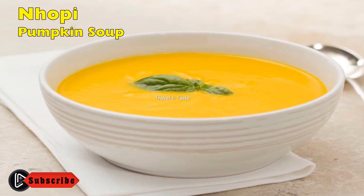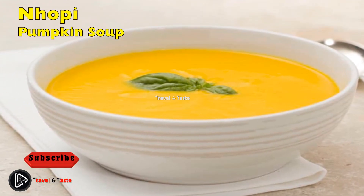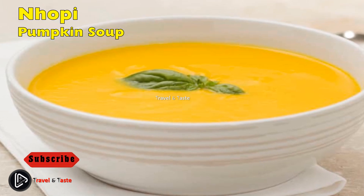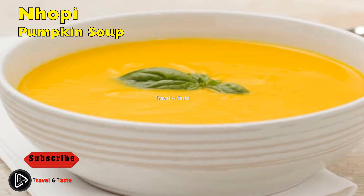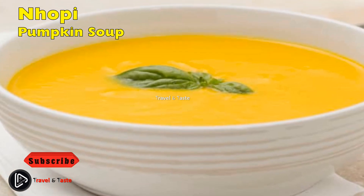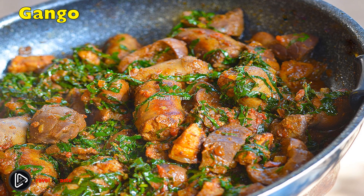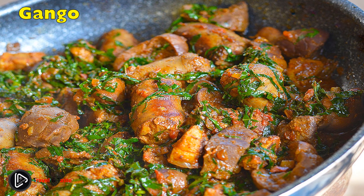Nhopi — pumpkin soup: usually made by grandparents for their grandchildren on school holidays in rural areas, nhopi has always been associated with warmth and affection. It's a very simple recipe — boiling peeled pumpkin until tender, then adding a bit of milk and some peanut butter for that nutty taste. It gives the word 'traditional' a whole new meaning in Zimbabwe.